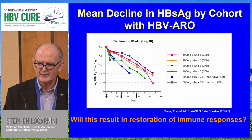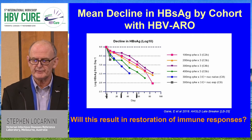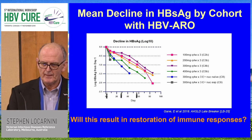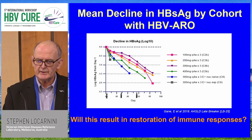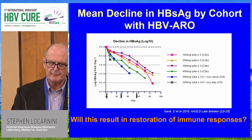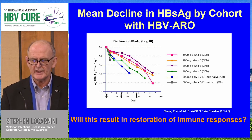Some recent data gleaned from what will be presented as a late-breaker is the new platform that Arrowhead has developed — the HBV Arrow. This shows the surface antigen decline that was part of the abstract in the AASLD booklet. This is in the public domain and new material will be presented during the meeting. You can see a really very dramatic representation from 100 milligrams, three monthly injections, at 200, 300, and 400 milligrams doses.